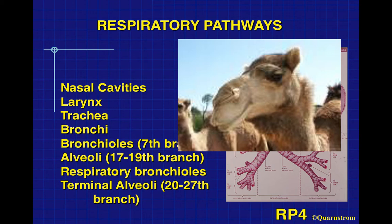When we breathe, we typically breathe in through our nasal cavities, then down to the larynx, trachea, bronchi, bronchioles, and alveoli. The respiratory bronchioles — the smaller bronchioles — actually have some gas exchange taking place between them and the capillaries. Finally, the terminal alveoli: that's around the 20th to 27th branch of this respiratory tree.